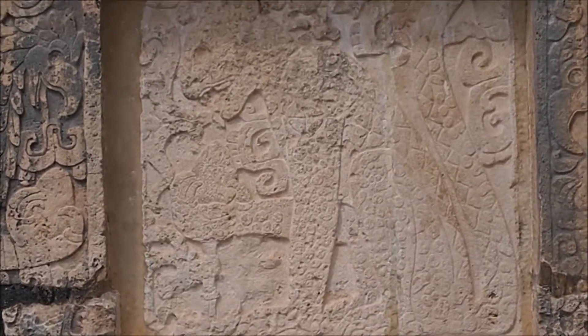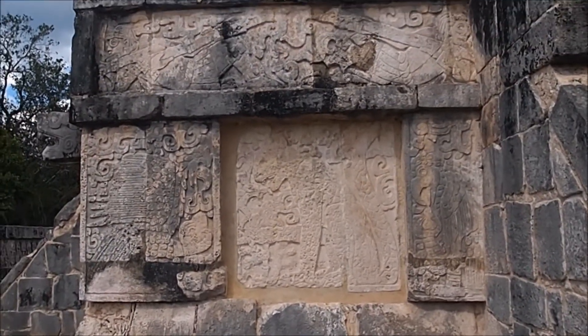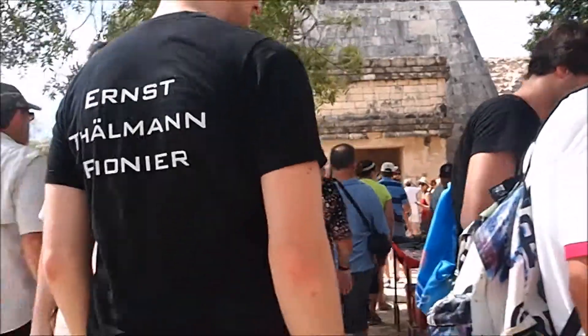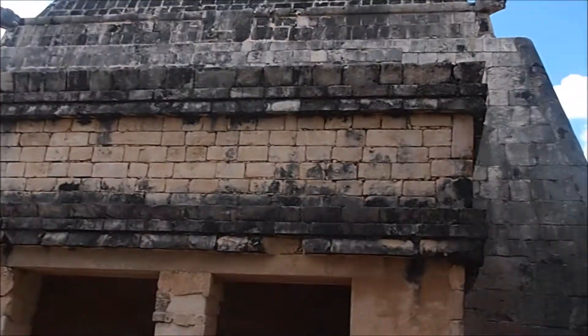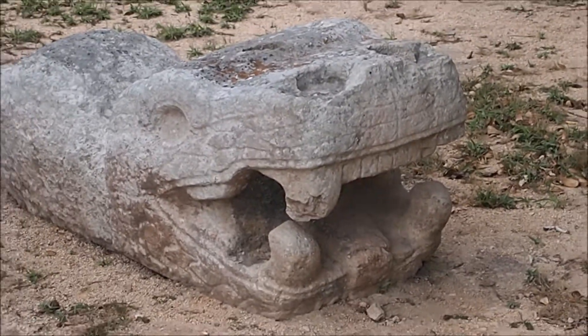Here you can see a fresco of a jaguar eating a human heart. It's probably a fresco of a jaguar — look how much it looks like a hippo.